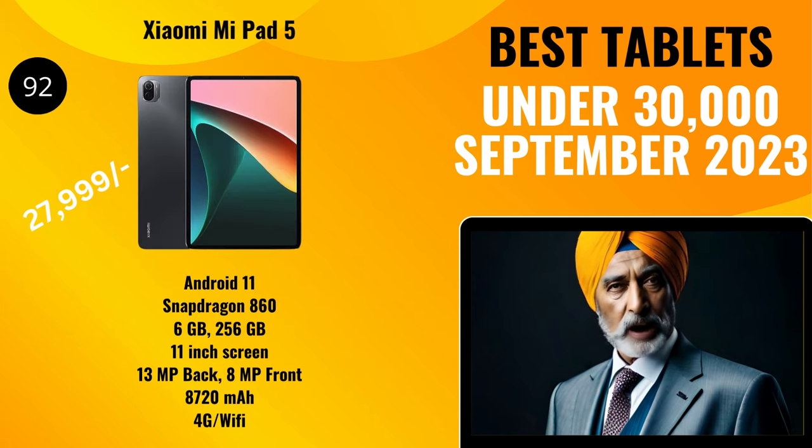Next in the list we have the Xiaomi Mi Pad 5 with a TTS score of 92, priced at 27,999 rupees. It comes with Android 11 and offers a Snapdragon 860 processor, 6 gigabytes of RAM, and 256 gigabytes of storage. It has an 11-inch display with a 13-megapixel back camera with flash and an 8-megapixel selfie camera. It has an 8,720 milliamp-hour Quick Charge 4.0 battery and offers voice calling as a 4G/Wi-Fi tablet.